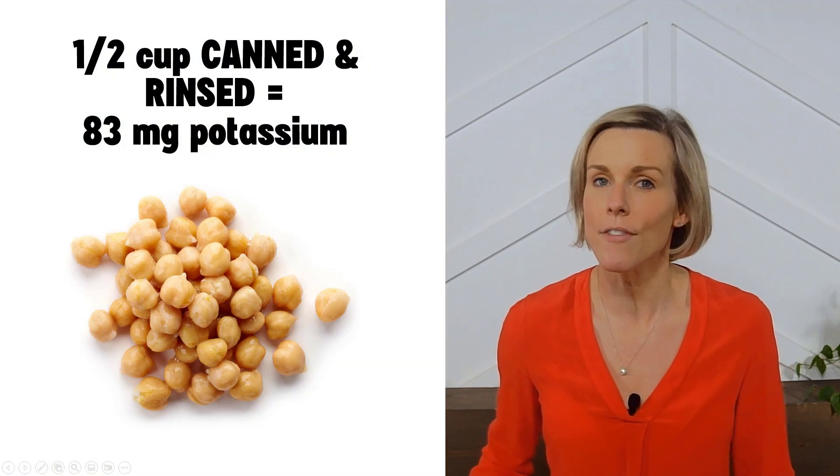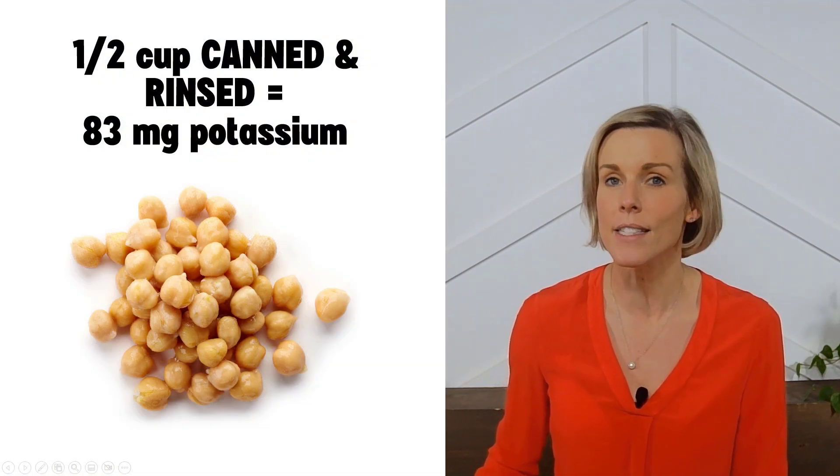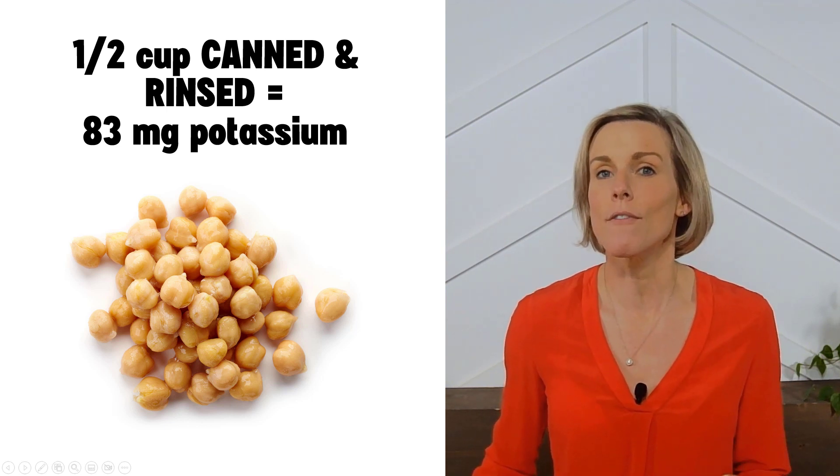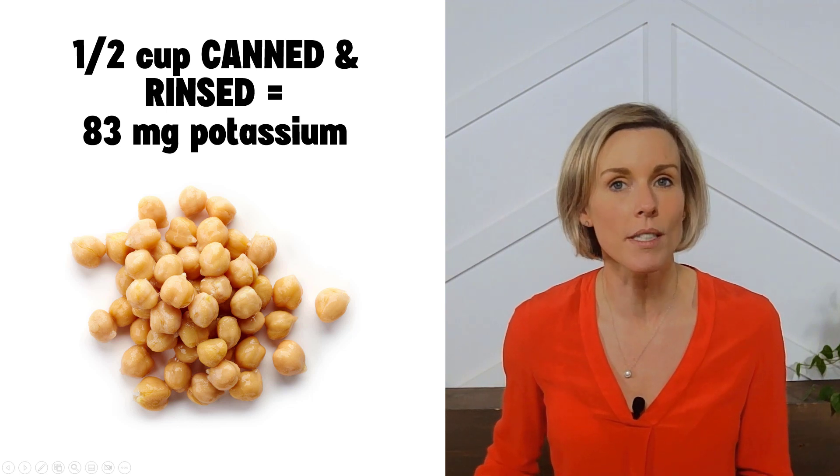If you take those extra steps, a half cup of chickpeas can have only 83 milligrams of potassium per half cup serving. That makes them a very low potassium food, which is great if you need to watch your potassium intake.